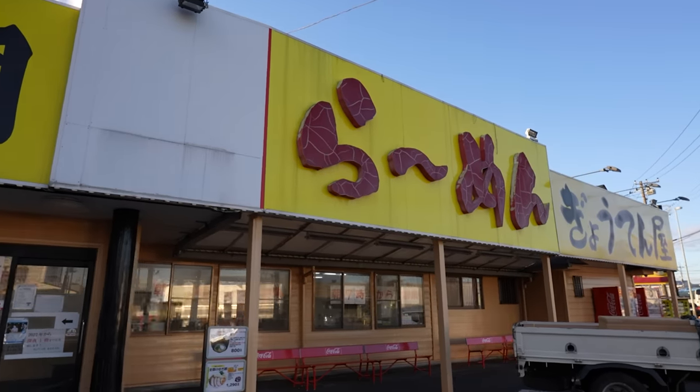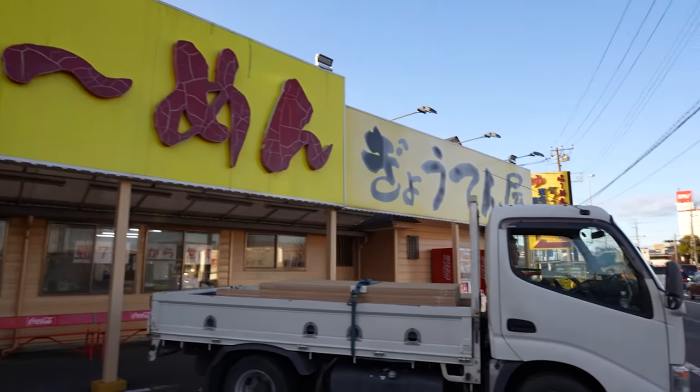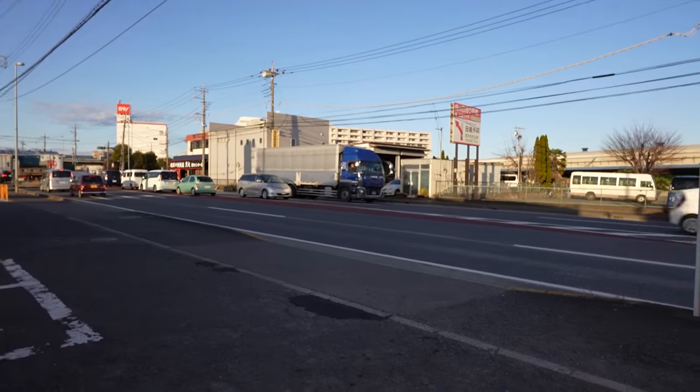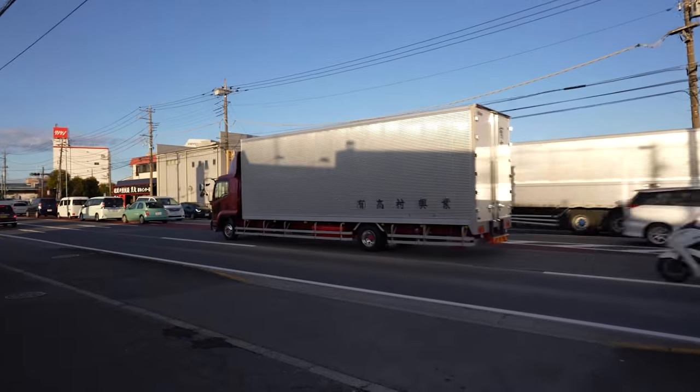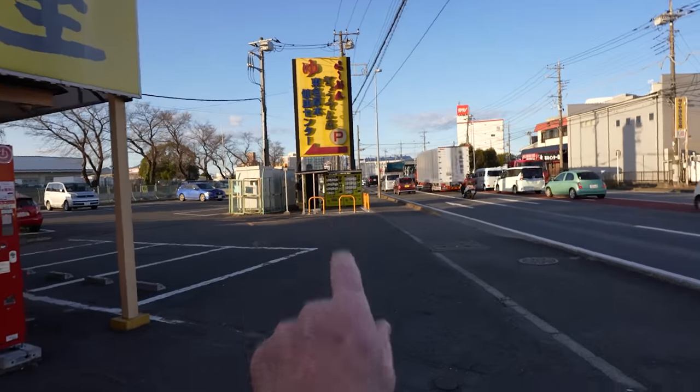So here is the ramen place — it's a giant ramen place. And then we're on top of this major street right here. Truck's industrial area. And there's their vending machine straight up ahead.